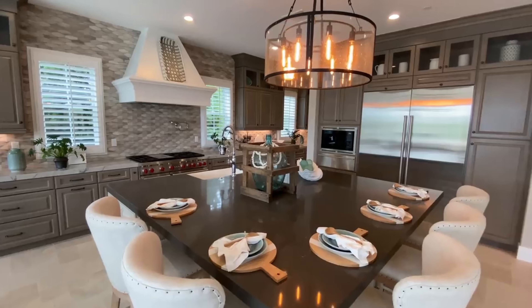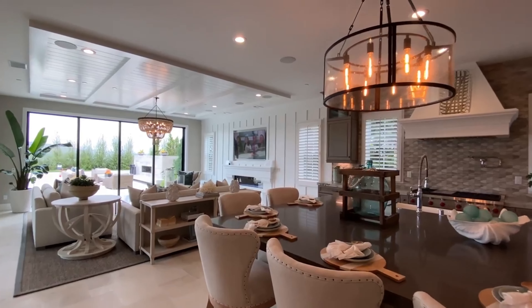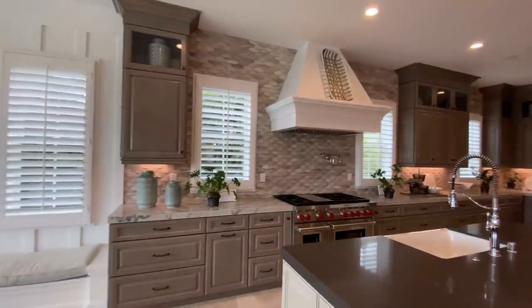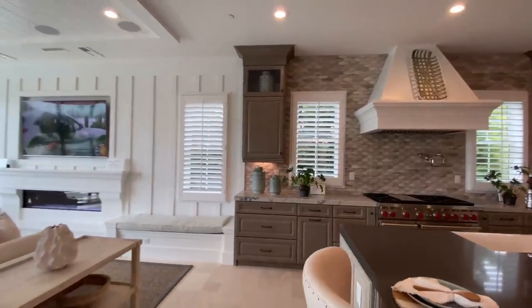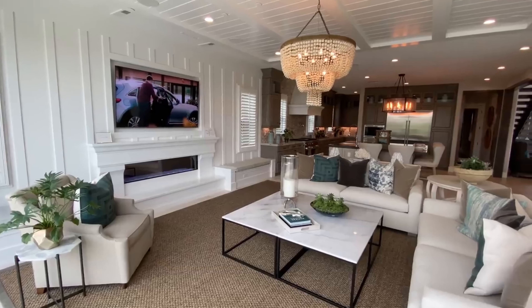In the center of the large kitchen, we notice the incredible center countertop space, which features seating for five, along with a nice light fixture above that adds a luxurious style to the kitchen space. I enjoyed how the dark colors featured in this kitchen space were balanced out by the light choice of color found in the main living room, directly to the left side of the kitchen.